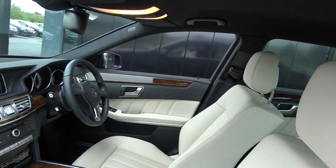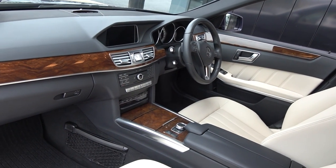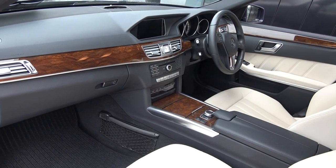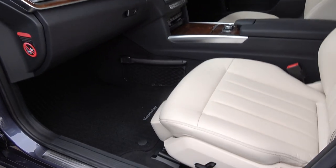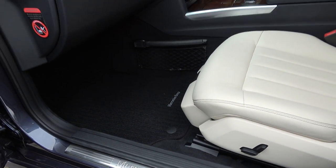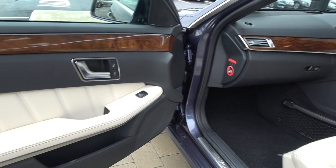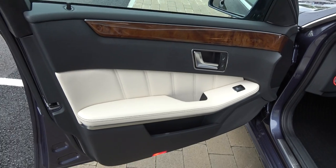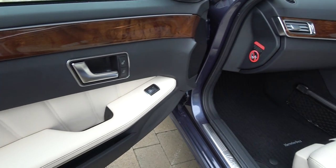Long list of equipment, as you would expect with the E220D Bluetech model. As noted, this vehicle comes in automatic transmission, with spacious ample legroom also for your front passenger. We have the Mercedes-Benz aluminium door seals and electric windows throughout. That beautiful contrasting black and cream leather finish on your doors, together with beautiful wooden inlays running throughout on your door panels.